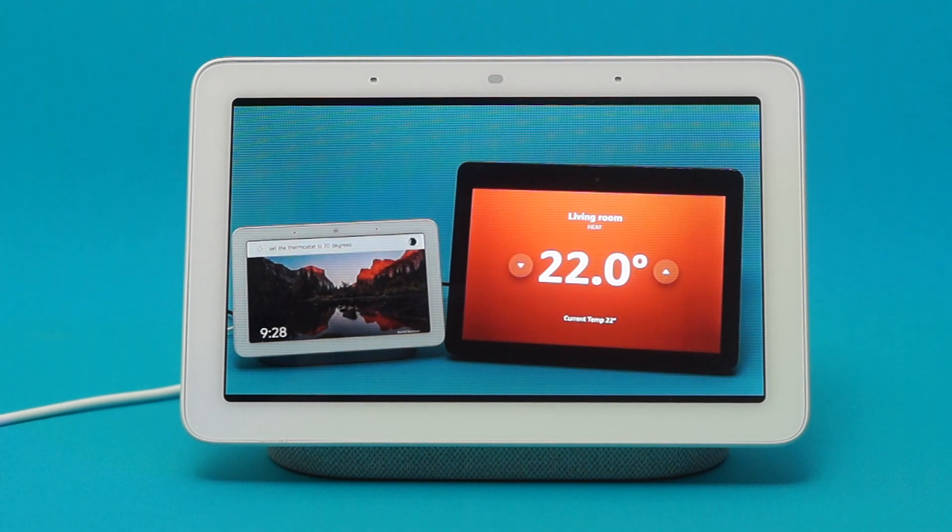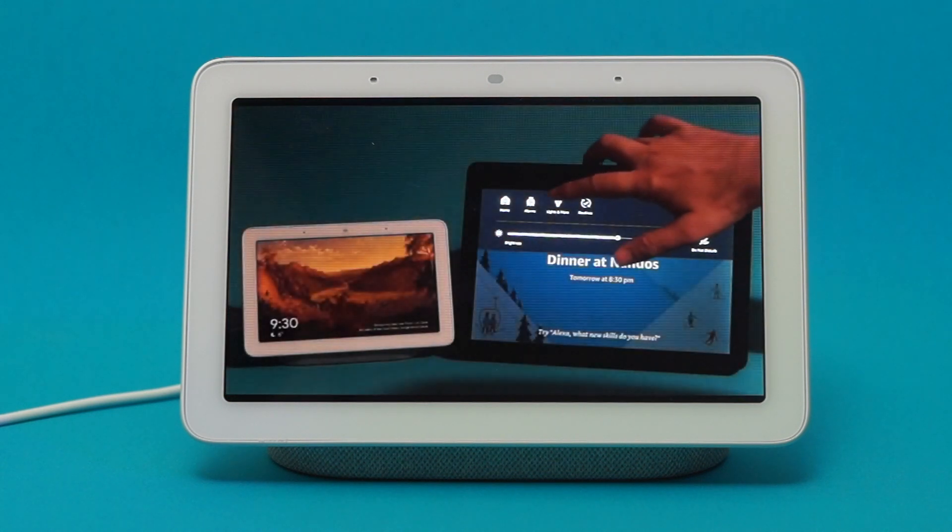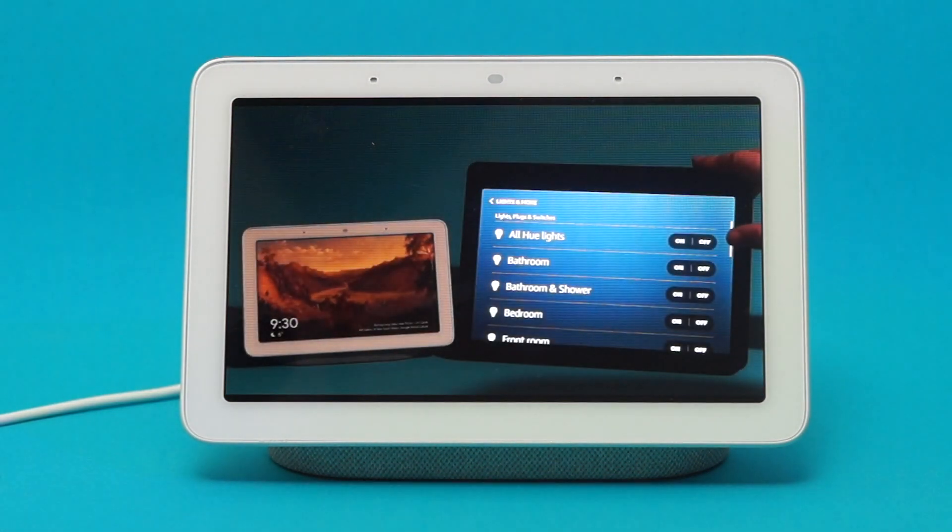I would love to know what apps you have managed to get working on the Google Home Hub in the comments below. I would also be interested to hear what apps you would like to use in the future. I hope you have enjoyed this quick look at the cast-compatible apps. Don't forget to hit that like button and subscribe. I'll see you in the next one.